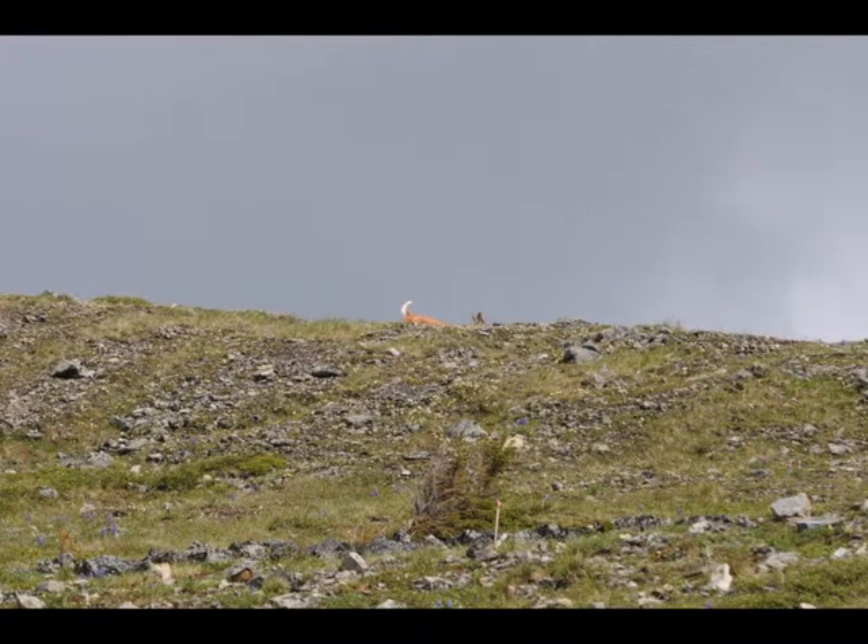There are also white-tailed deer and elk. I know that the white-tails are there because there's the tail — that's as close as I got. The elk and the deer are apparently pretty heavily hunted, so they don't give you any opportunity to even get a look at them. But up on the summit, the situation seems to be a little different.